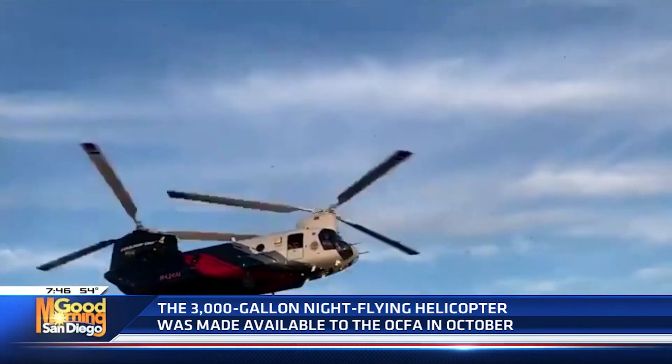Taking a CH-47D — an Army model — and converting it to this kind of air tanker, the drop pattern it has available at night, it's the first one of its type available at night. It's a niche tool.